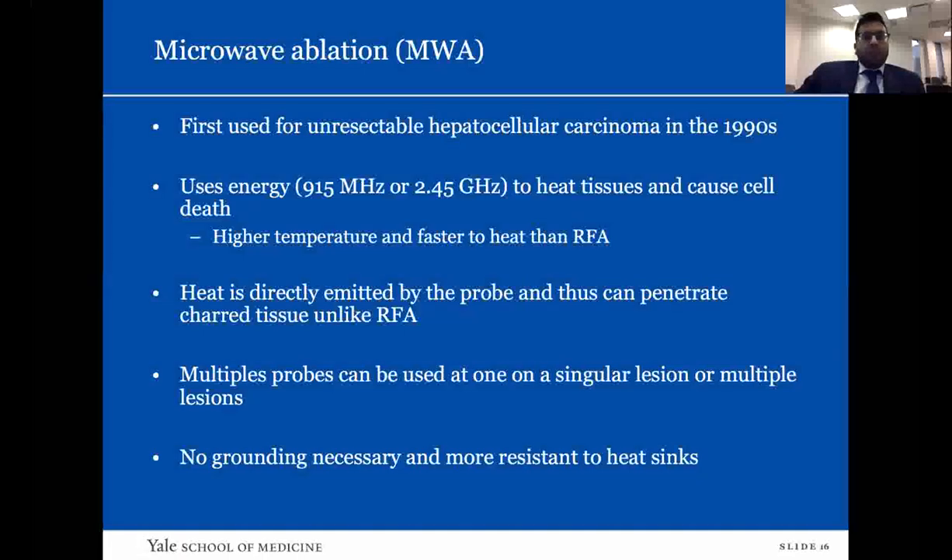Microwave ablation was first used for unresectable hepatocellular carcinoma in 1997. It uses energy at 960 MHz to 2.45 GHz to heat tissue and cause cell death. This means tissues can be heated to much higher temperatures much faster than with RFA. Heat is directly emitted by the probe, so it can penetrate charred tissue unlike RFA. Multiple probes can be used on a singular lesion, or multiple lesions can be treated simultaneously. No grounding pad is necessary. It is also more resistant to heat sink effects.